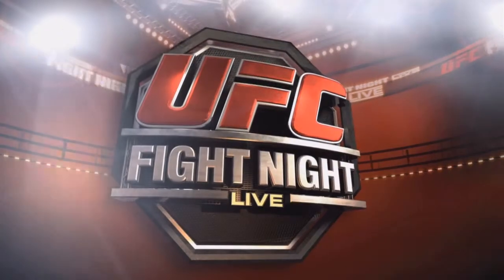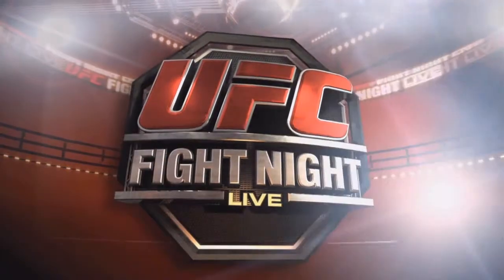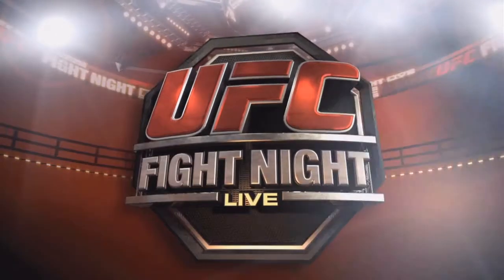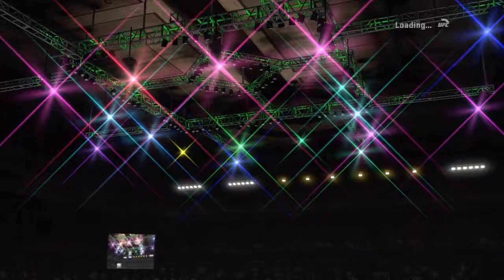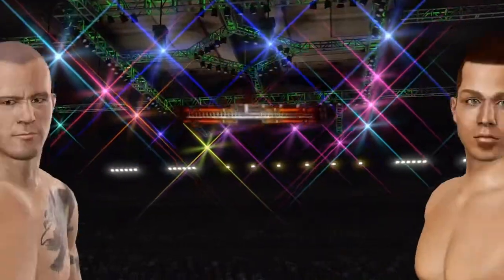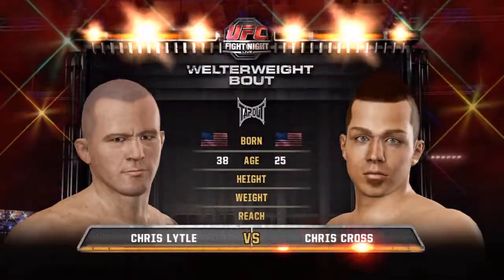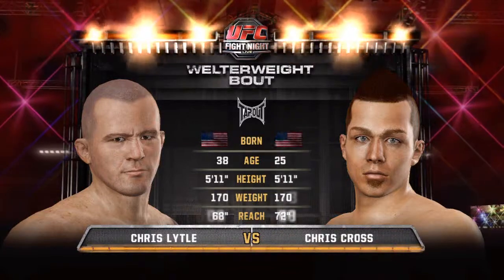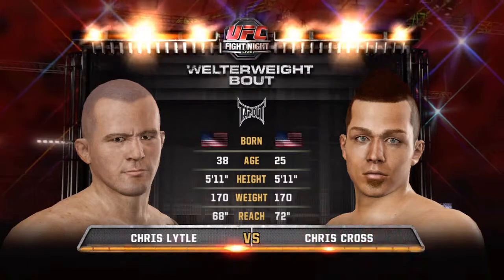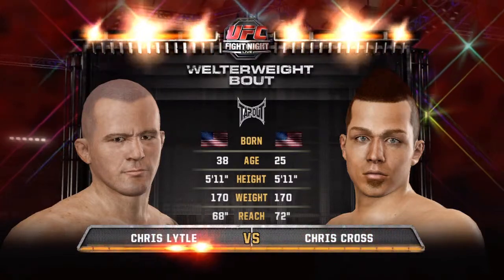Chris Lytle has over 30 victories, so hopefully we don't make that 31. Both fighters are 38-25, both five-eleven, both weighing 170 — and I've got a four-inch reach advantage, so that should help me when it comes to striking.